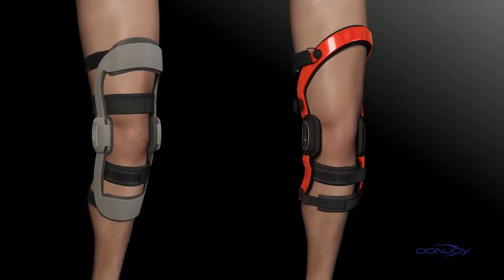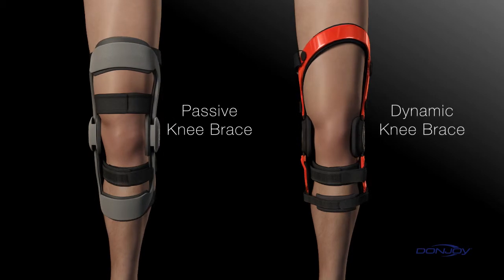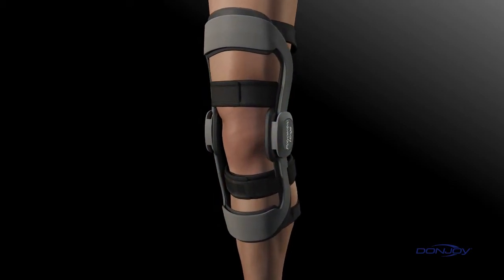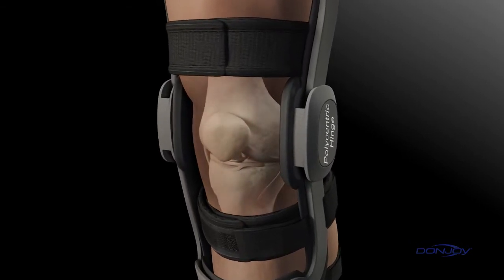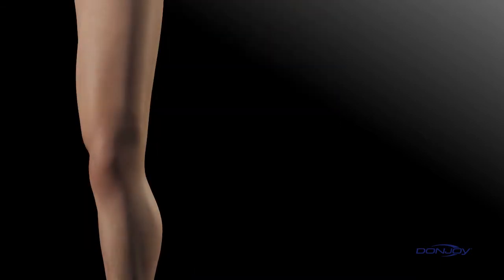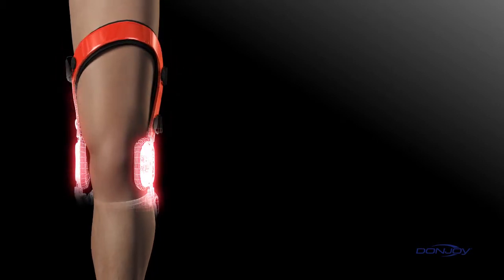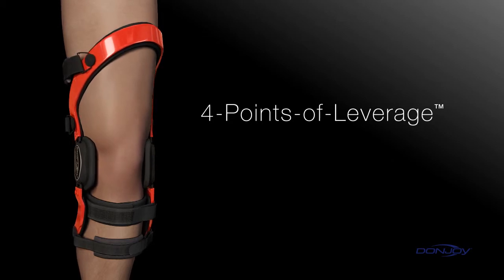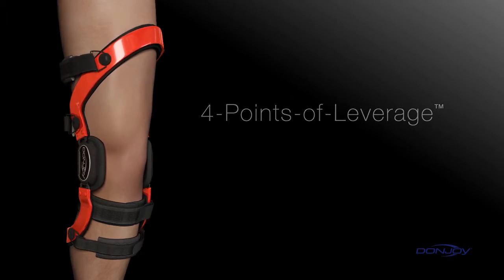When considering a functional knee brace, it's important to understand the options available. There are two primary brace designs: passive and dynamic. Passive braces are composed of rigid anterior thigh and calf cuffs with soft posterior straps. Passive designs don't actively address instabilities at all times, which means the knee can move or translate before the brace takes effect. More knee translation equals an increased chance of injury. DonJoy's dynamic brace design actively addresses instabilities at all times, protecting the patient whether they're running, jumping, standing, or sitting.